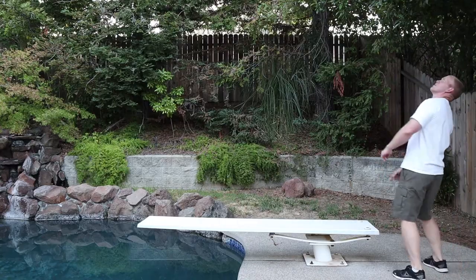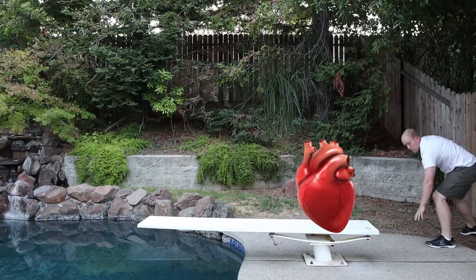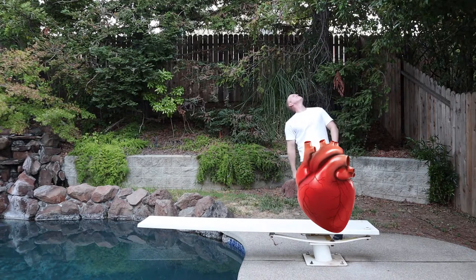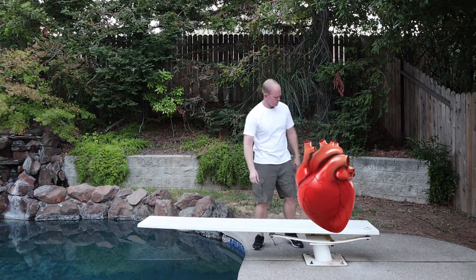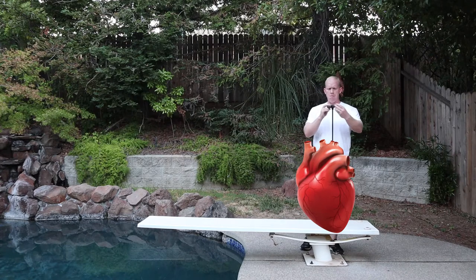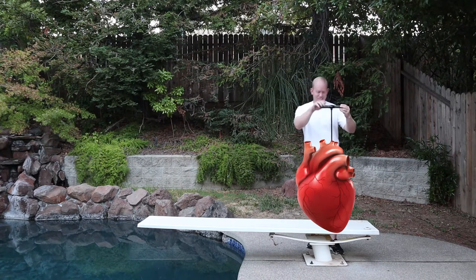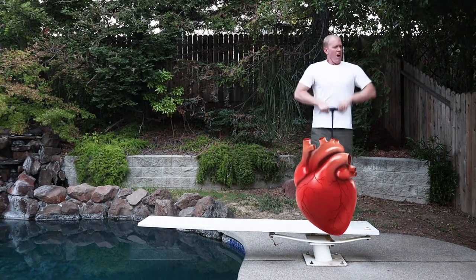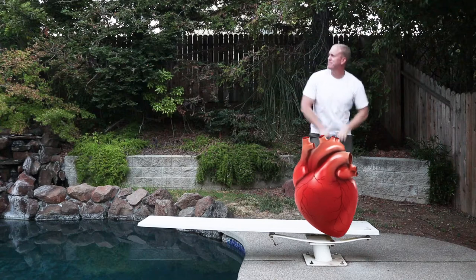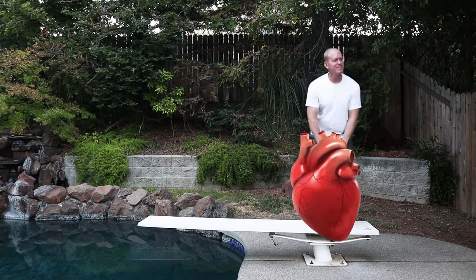First, let's talk about what DCM is. I think it's really important that you understand it and have a good grasp on what is actually happening to your dog's heart, so you know what factors to influence. When your dog's heart is pumping fine, everything's good — there's plenty of muscle pumping blood with no problem to the rest of the body. Your Doberman is strong, healthy, and able to handle anything that life throws at him.